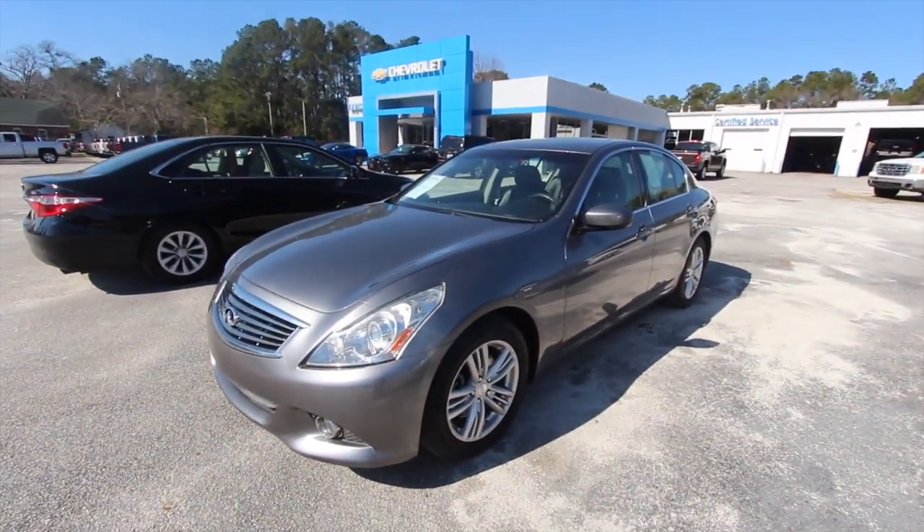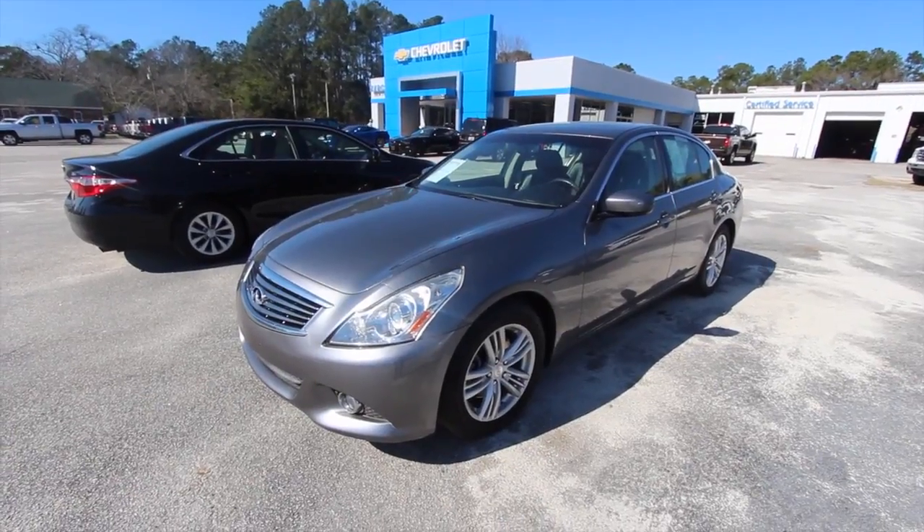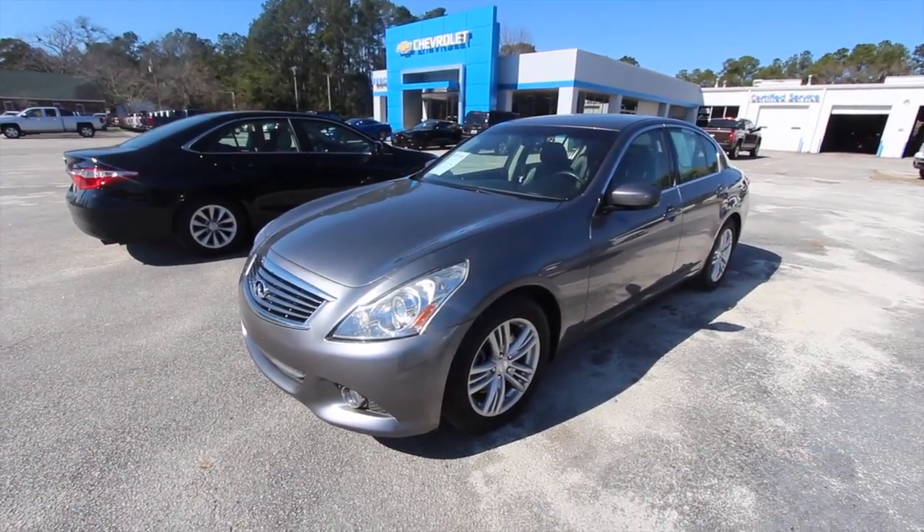Nice car right here at Marchant Chevy. If you're interested, give us a call — we'd love to talk with you and sell you this vehicle today. Thank you, have a great day. No dealer fees, no doc fees of any kind at Marchant Chevy — it's good old car buying. Come on down and see us, we'll see you there.